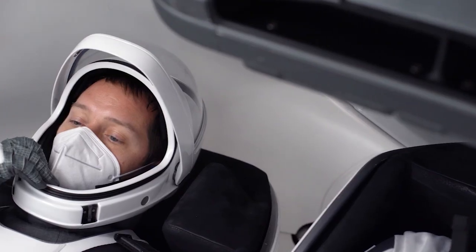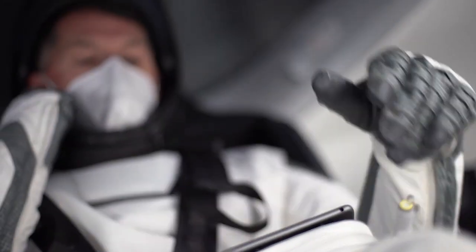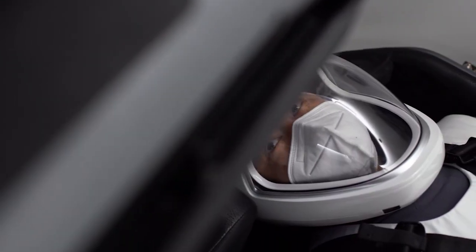This is the third crew of astronauts to fly the commercial spacecraft as a part of NASA's Commercial Crew Program. That's Space to Ground for this week. Thanks for watching, and we'll see you next week.